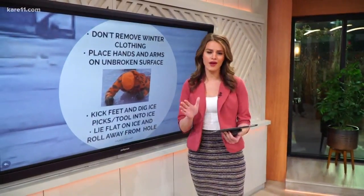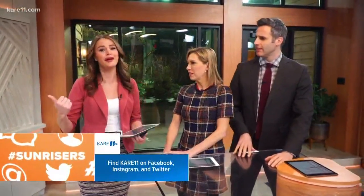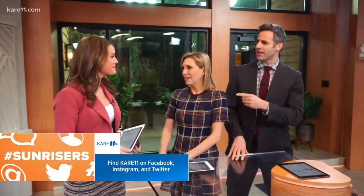Hopefully you never have to be in any of these situations. You're cold and you might not be thinking clearly about what you should do, but try to remember these tips. This is timely — I'm going ice fishing today, so I'll grab some screwdrivers and I'll be ready.